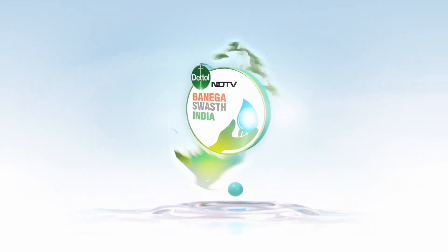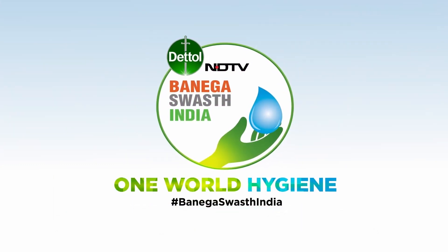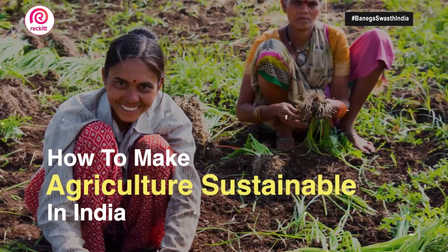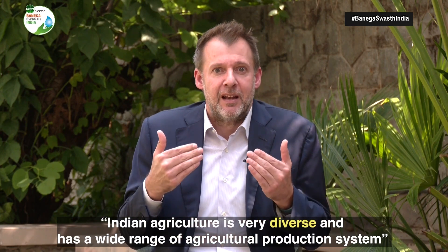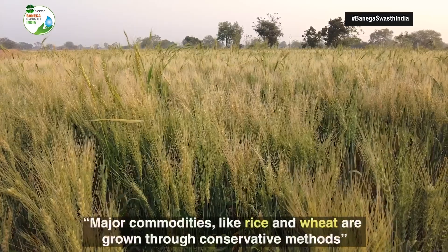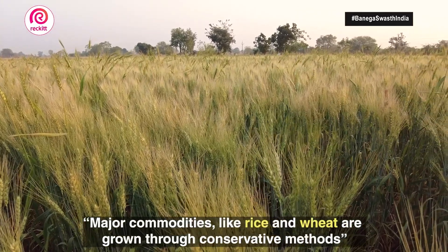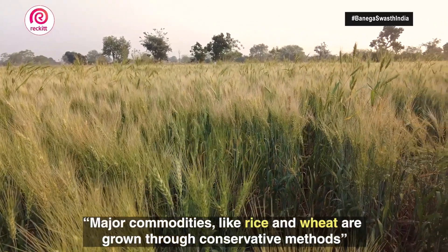How does Indian agriculture grow? Currently, Indian agriculture is very diverse. We have a very wide range of agricultural production systems. But the largest part of the Indian production of rice, wheat, and these major commodities that are also feeding into the public distribution system is based on a very conservative way of doing agriculture, very technology-driven and very strong input-driven.